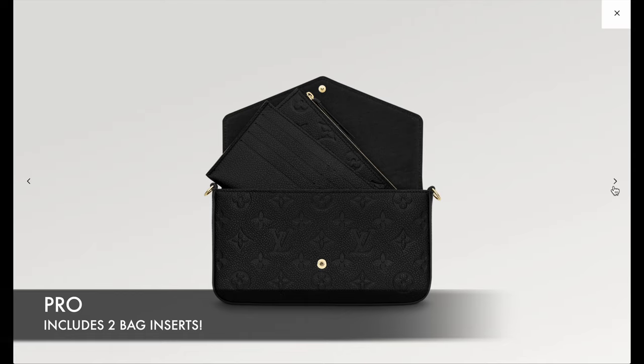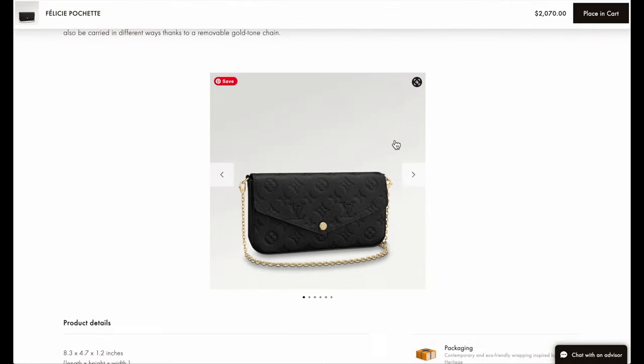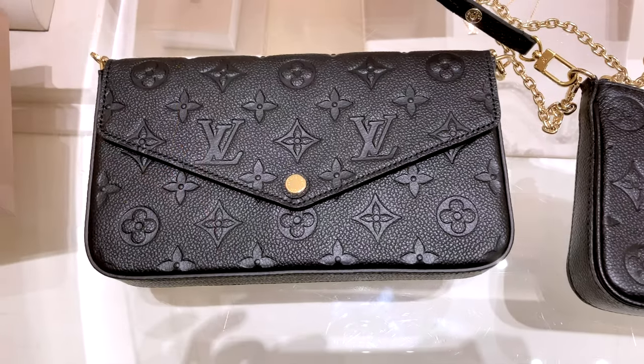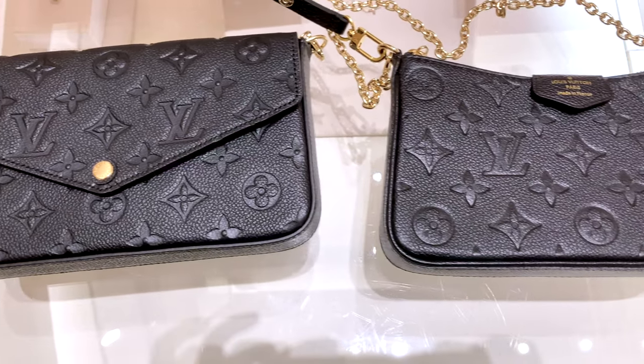One of the positives is that it comes with two classic inserts included in the bag, which makes it easy to transfer your things between different bags when you switch. So that's the Felice Pochette, currently priced at $2,070 — and that's how it looks in the store.